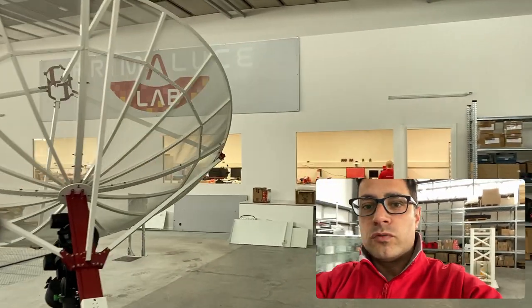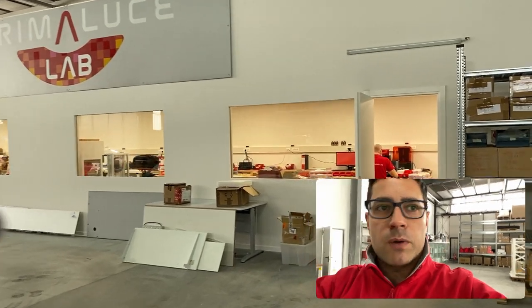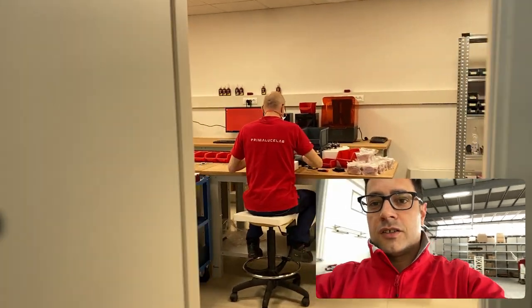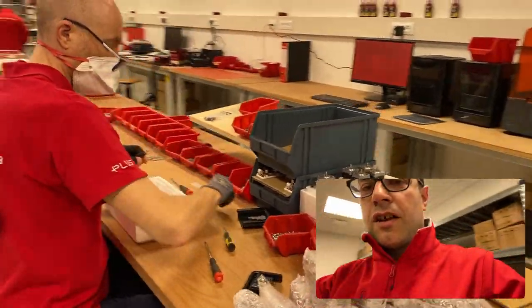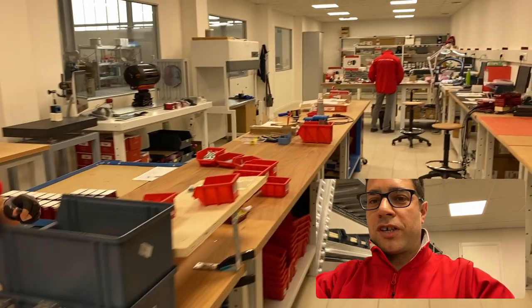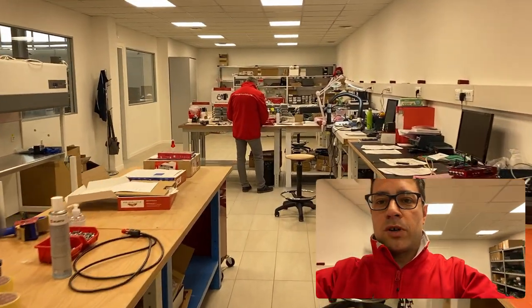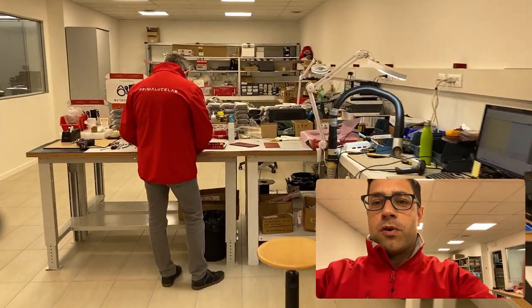And then we move to the new laboratory, where I think we will find Reno and Massimo preparing stuff. There's Reno preparing different devices — he's working on the sexto sensor focusing motor. And then we have all the laboratories still in preparation, but we are working on that.